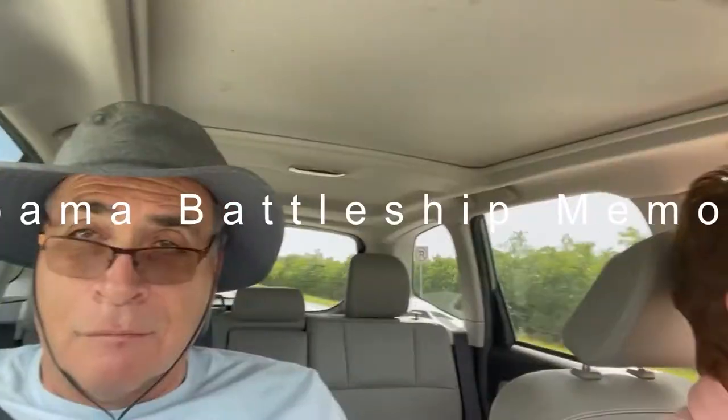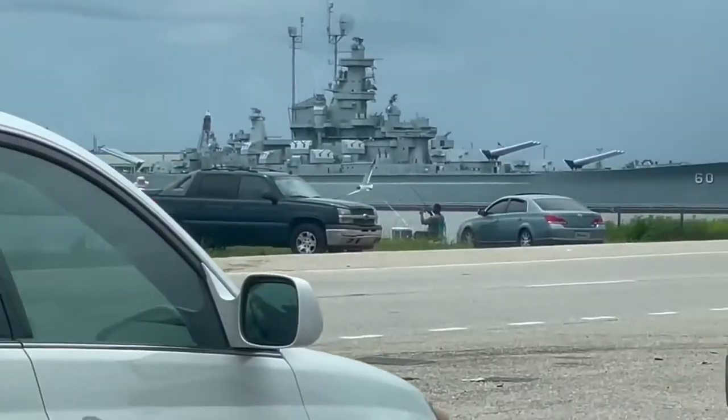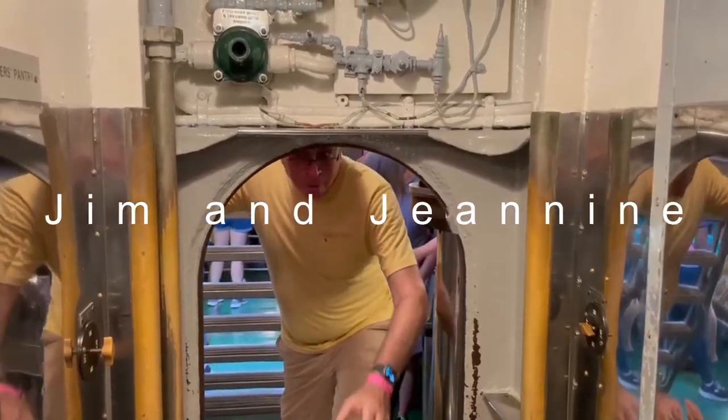Hi, Jim and Janine here. Today we're going to go on a real submarine and a battleship.